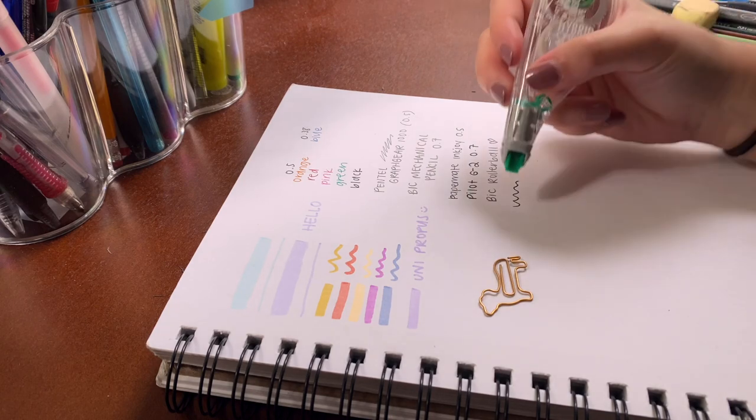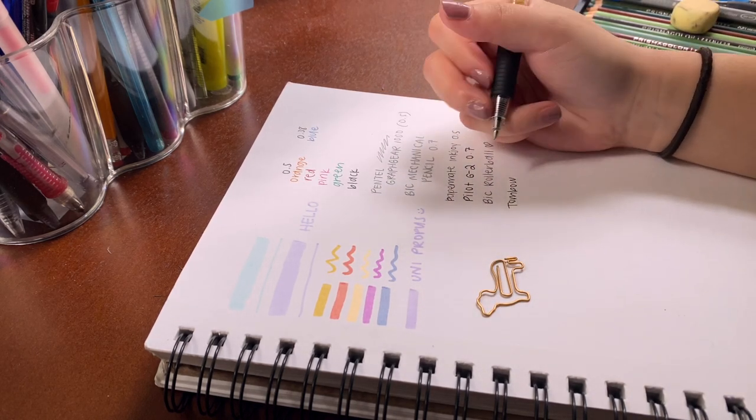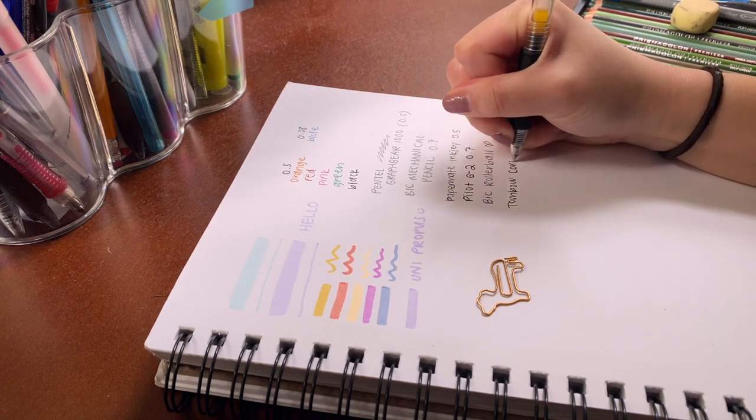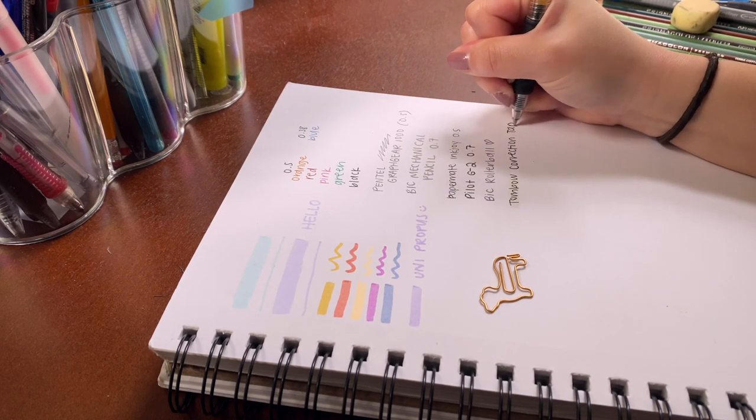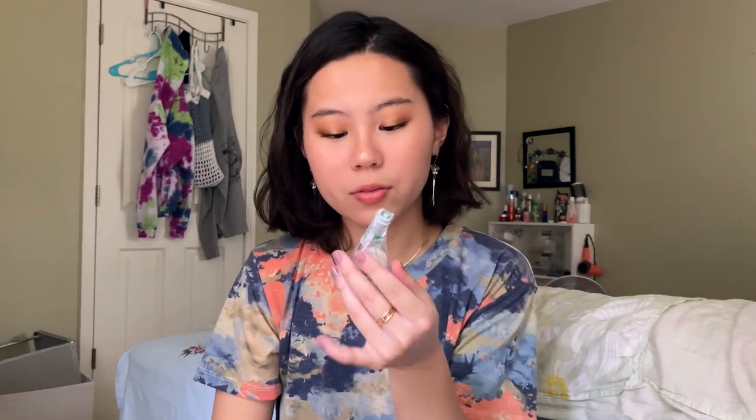Next I have this Tombow Mono correction tape. This is really good correction tape — I would recommend it to anyone looking for a solid white-out tape. It lays the tape down really easily and smoothly with no weird crinkling. I got this in a huge pack on Amazon and it is still lasting me — I still have a few more and I'm almost done with this one.